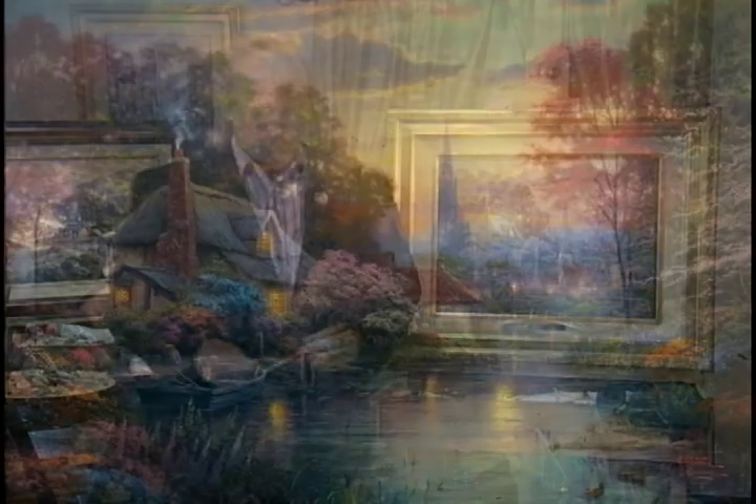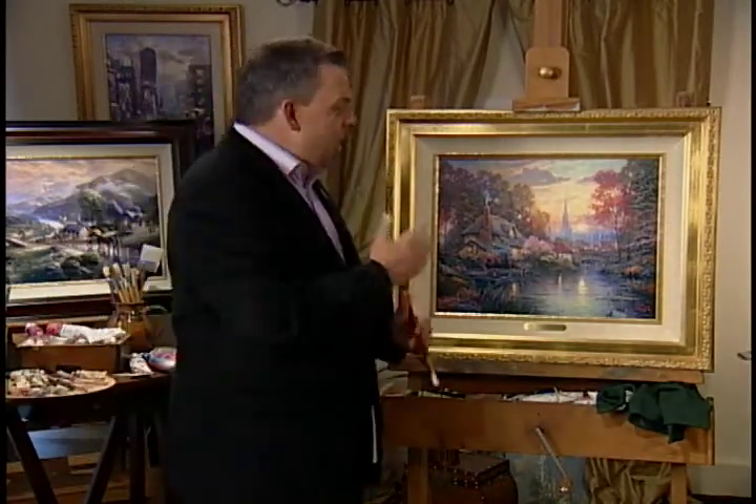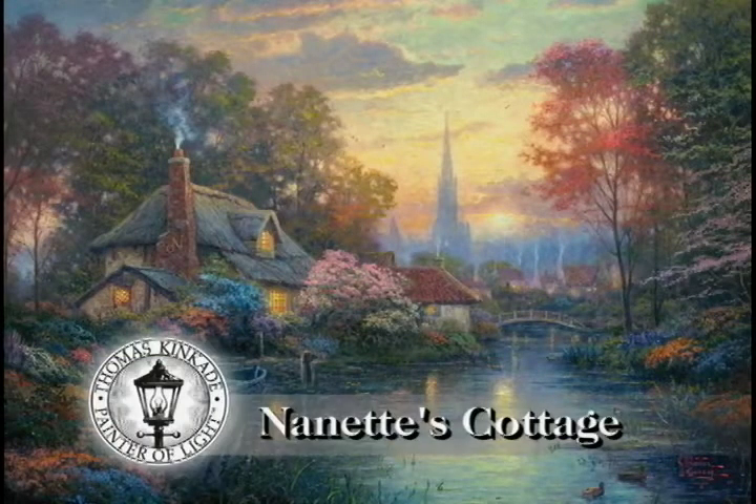I've lived in a cottage over a thousand years old when Nanette and I lived in England. We would take a walk every evening and often play a little game where we'd imagine which cottage we would like to call home. There was a cottage right on the water that Nanette would always say, 'That's my favorite, I wish we could live there.' That very cottage that we saw as a young married couple and daydreamed of living in — well, Nanette, this cottage is for you.